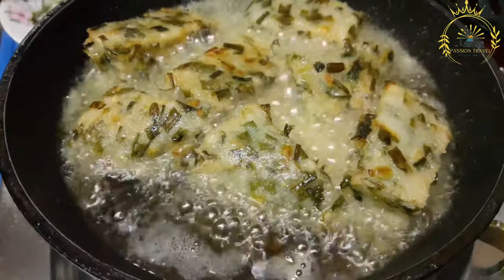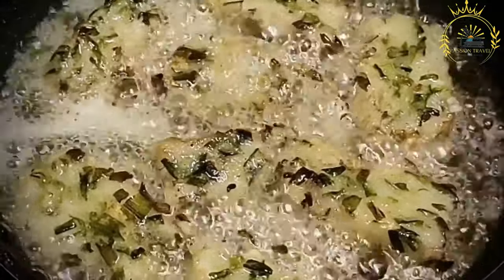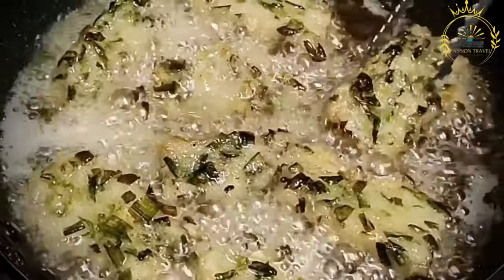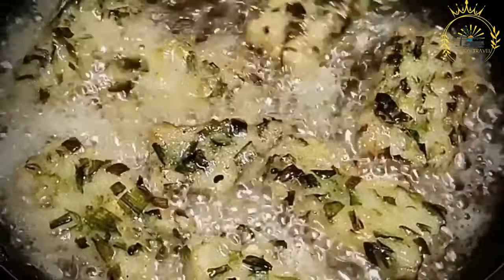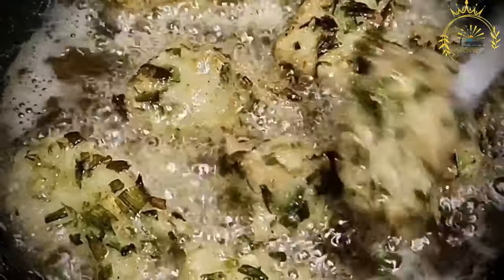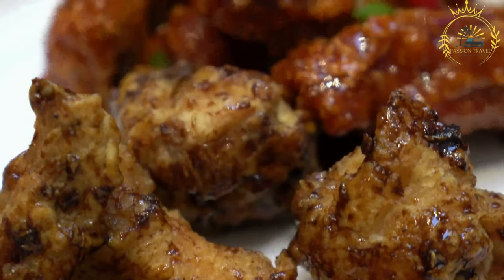Once fried, the aloko is usually sprinkled with salt or a spice blend for added flavor. It is commonly served in a paper cone or on a plate, accompanied by a dipping sauce made with tomatoes, onions, peppers, and various spices. The sauce can range from mildly spicy to very hot depending on personal preference. Aloko is often enjoyed as a quick and satisfying snack and is commonly found in food stalls, roadside vendors, and markets in Ivory Coast and other West African countries.